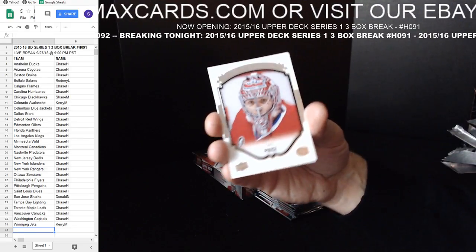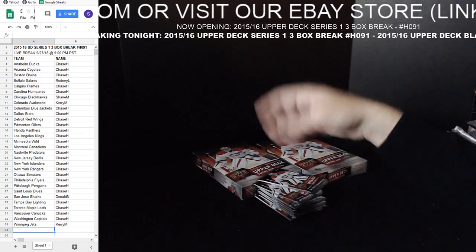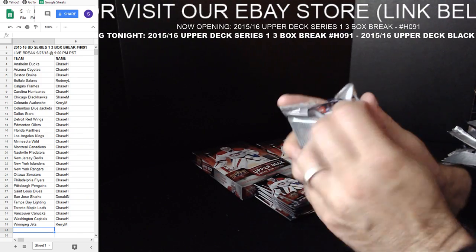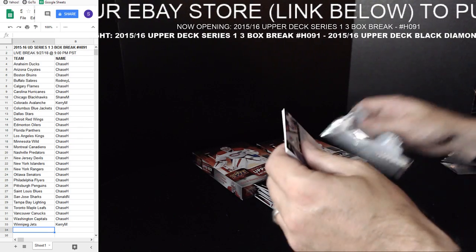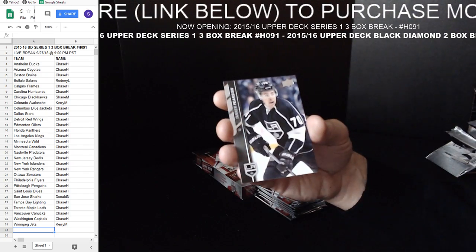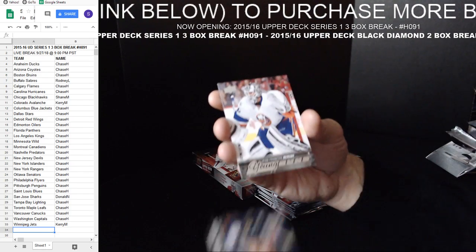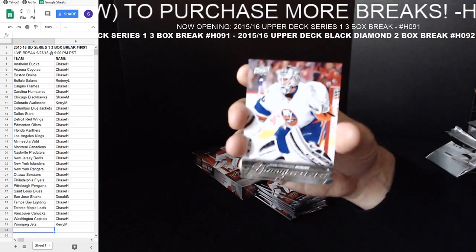Carey Price Portraits from Montreal. It's the most expensive Upper Deck. Obviously a few teams there that have the real big hits — i.e. Buffalo and Edmonton, always Pittsburgh, always valuable. Jean-Francois Berube Young Guns for the Islanders.